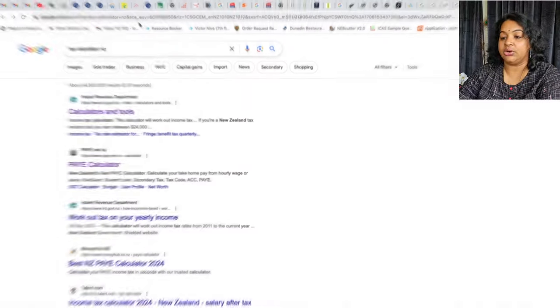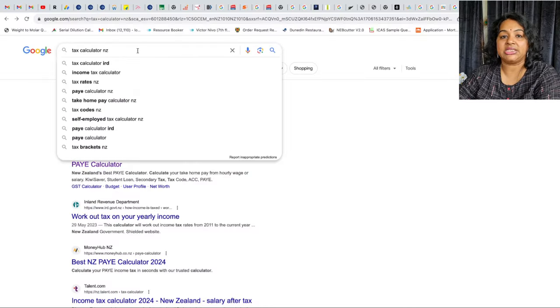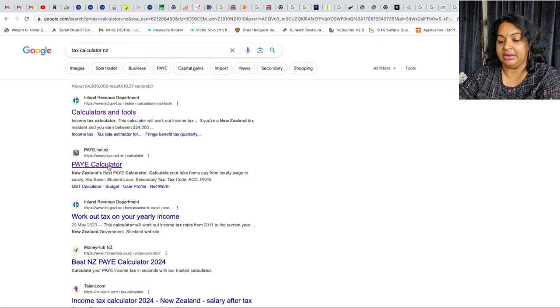To understand how much tax is deducted from your salary, we can use a tax calculator. I will show this practically. I will search for a tax calculator in Google and go to the website paye.net.nz to calculate this.